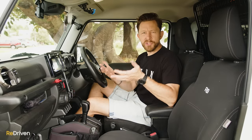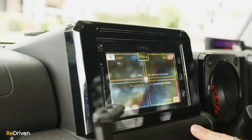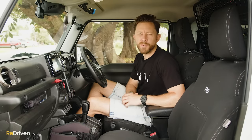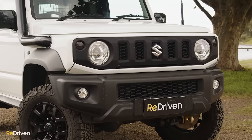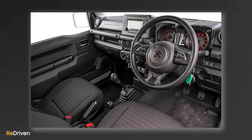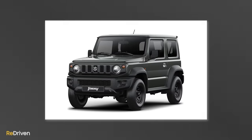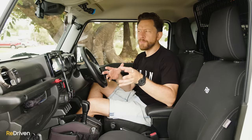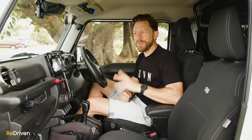Considering how no-nonsense the Jimny is, it actually comes with a pretty decent range of tech. Infotainment is handled via Apple CarPlay or Android Auto on a screen that's a little on the smaller side and feels a generation old. Make sure you upgrade the speakers — they're pretty average. You'll also get Bluetooth, a reversing camera, climate control, a trip computer, alloy wheels, LED headlights, and fog lights. The Lite variant loses the touchscreen, CarPlay and Android Auto, climate control, alloys, and LED headlights. Suzuki Australia are also fitting more recent Jimnys with a larger touchscreen, though that comes with its own issues.